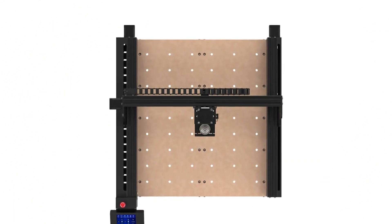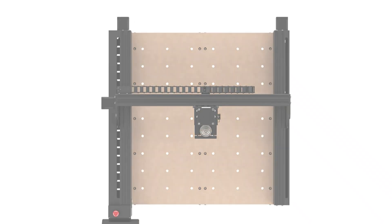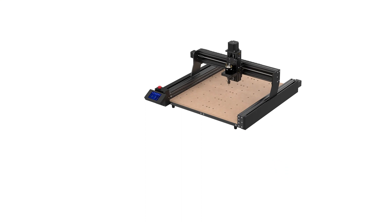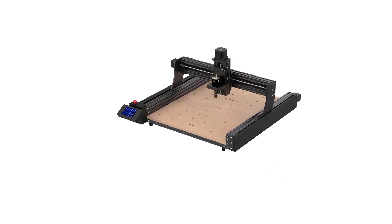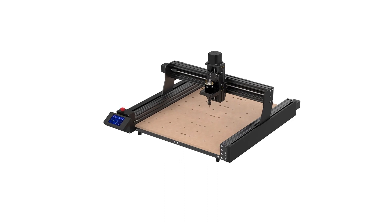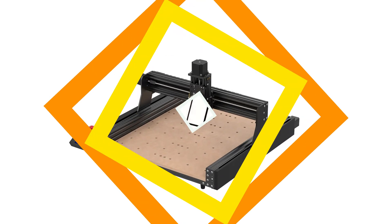The machine also features an advanced limit switch system, durable and smooth transmission, customizable stepper driver, enhanced stability with a NEMA 23 stepper motor, and a double Y-axis design with built-in rollers. The machine's features ensure precision and efficiency, making it an ideal choice for both beginners and experienced users.